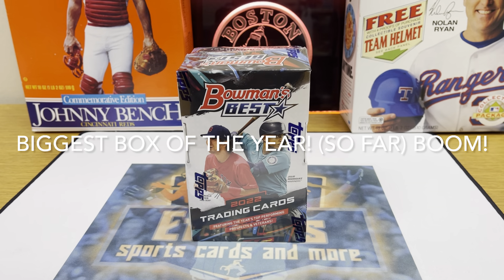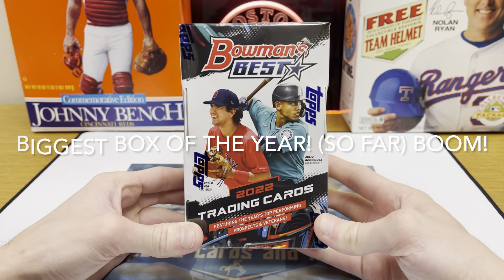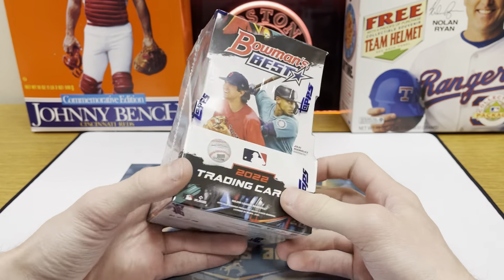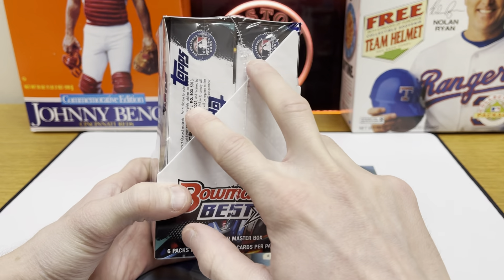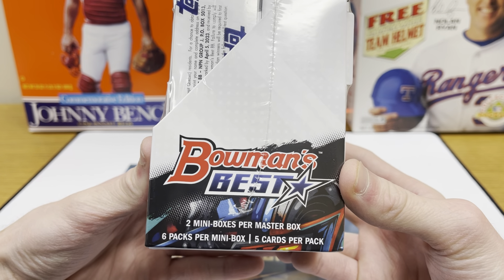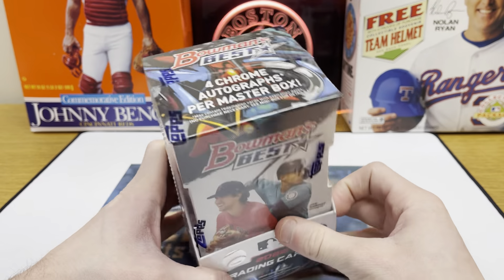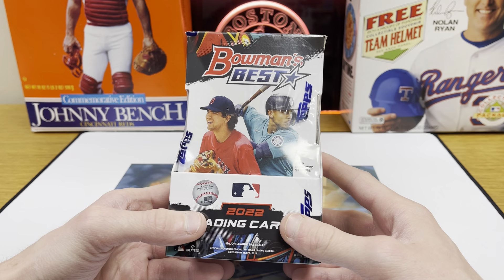Hey guys, Ethan Sports Cards and More back today with a brand new video — we got a big one. The brand new 2022 Bowman's Best Baseball. This is always one of my favorite products every year. You get four autographs in these — this is a hobby box with two mini boxes, so each one has two autographs in it. Bowman's Best is always awesome, a flashy, auto-heavy product.